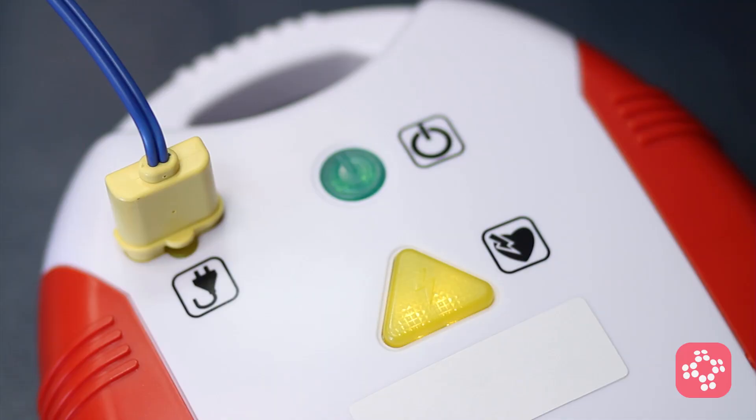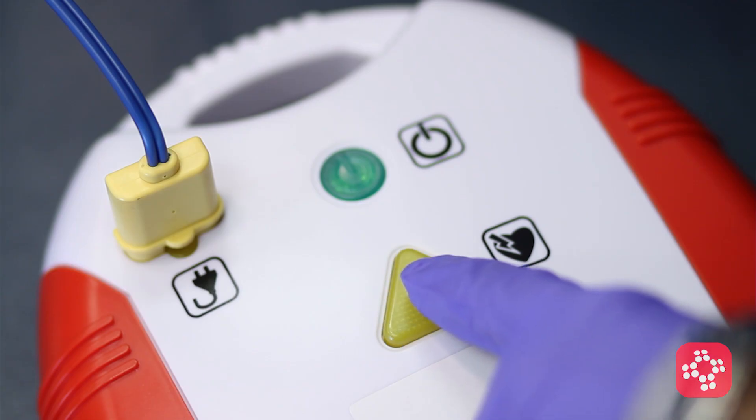During that time, the third responder takes the position at the patient's head, assembles the BVM with oxygen, attaches capnography between the mask and the bag, and then inserts an OPA. As soon as a shockable rhythm has been detected, the AED or defibrillator charges and the first shock is delivered.